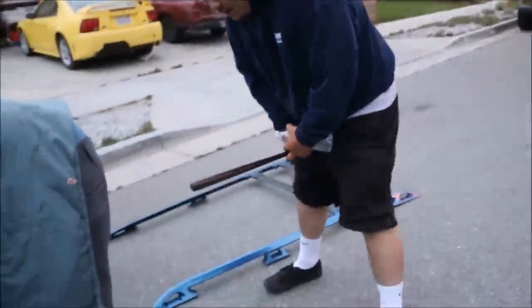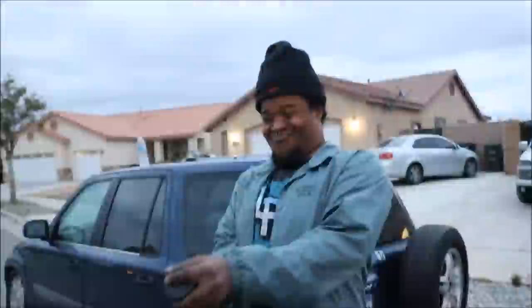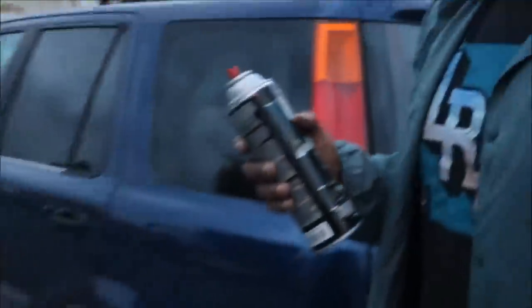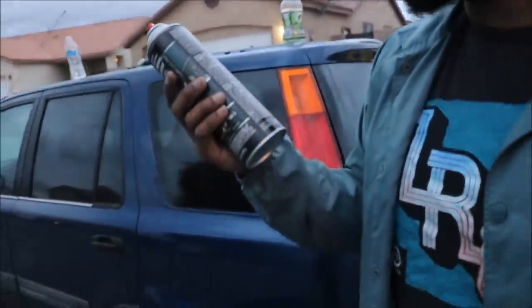You have a little tape on it — stop that. In case any viewers have a cargo box they want to spray, this product contains alcohols. Good to know before you use it on plastic.